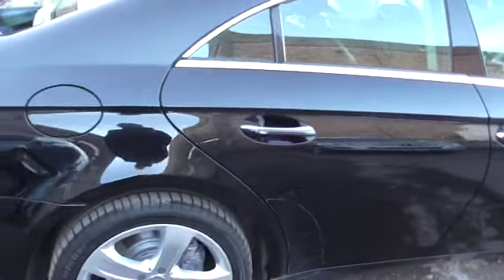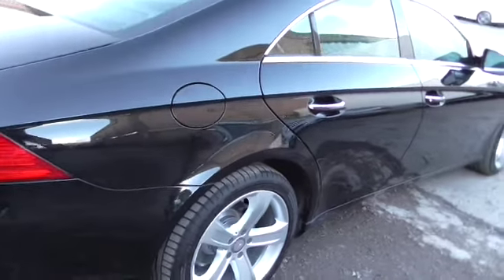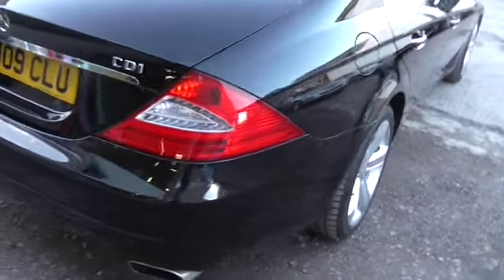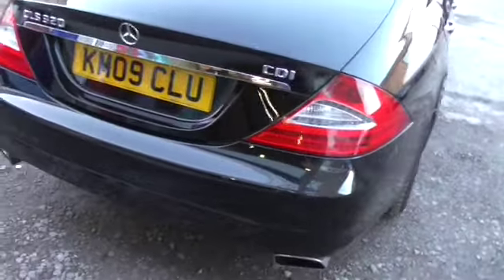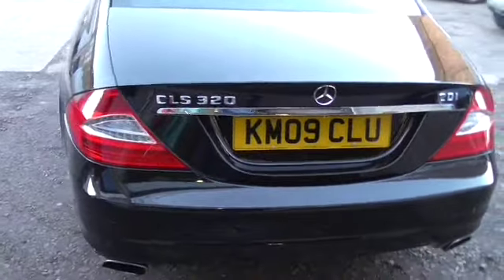If you don't know anything about us, go to www.reviewcentre.com and search Calcutt Cars. You'll see there are 160 or so reviews about us, the cars we sell, and how we do business. It's taken us many years to build those up.